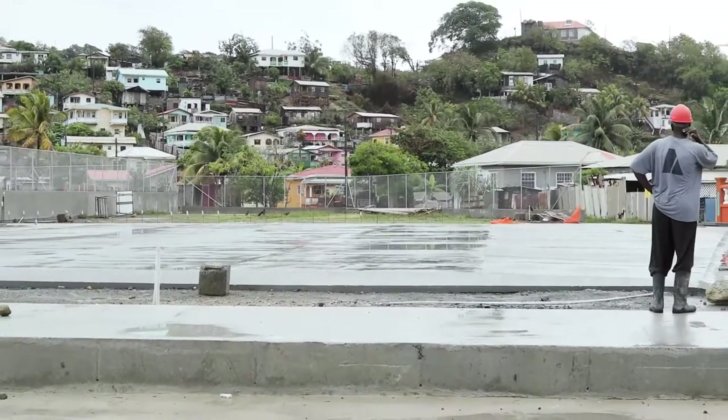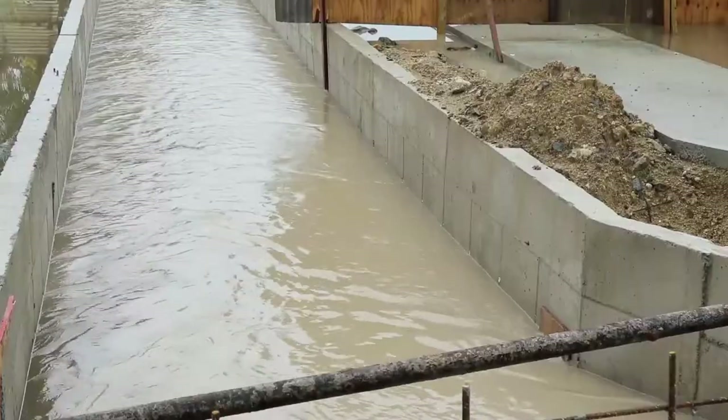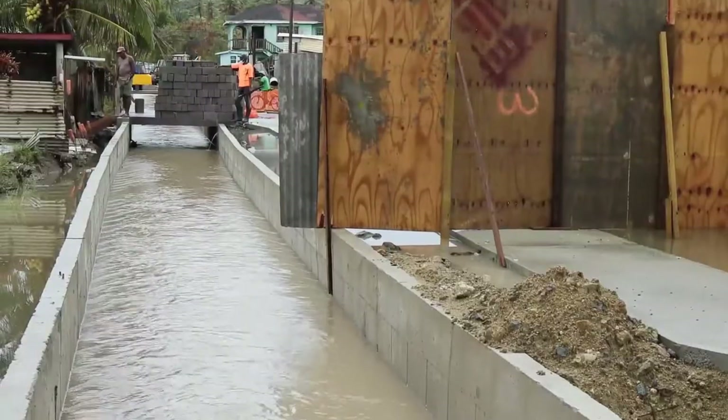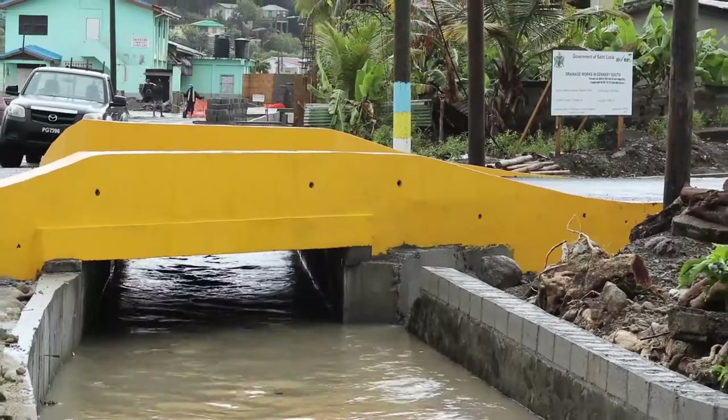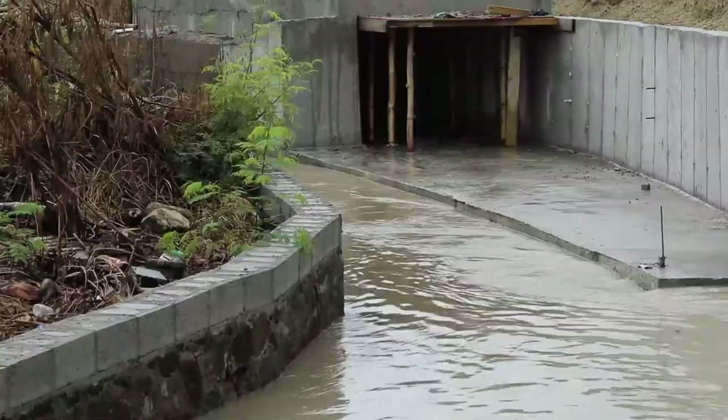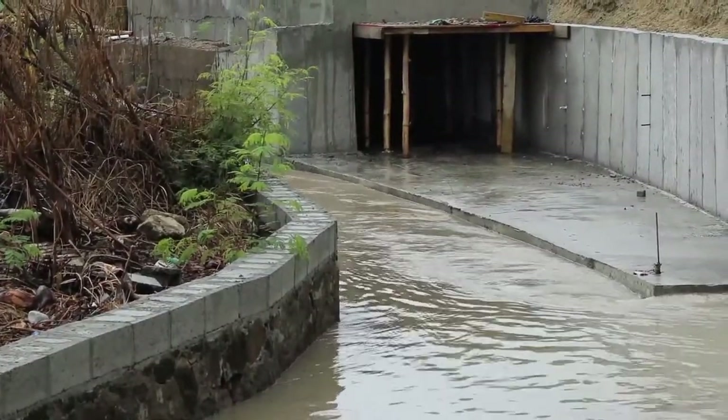The April deluge was a dress rehearsal for this flood mitigation engineering feat. I'm impressed with what we've done and the performance. I did not expect at this stage for it to be performing so well. What we can expect to see now is further improvements with the network.